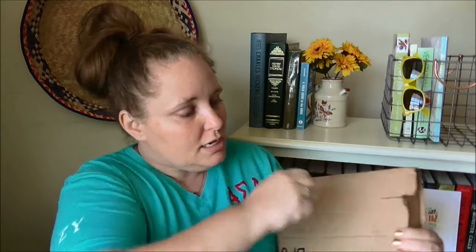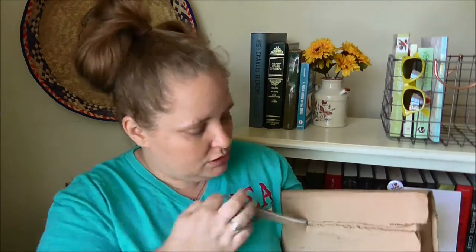It came in the mail today, so I want to go ahead and open it up for you and see what it looks like up close. Yep, it's from Patty. So thank you Patty.